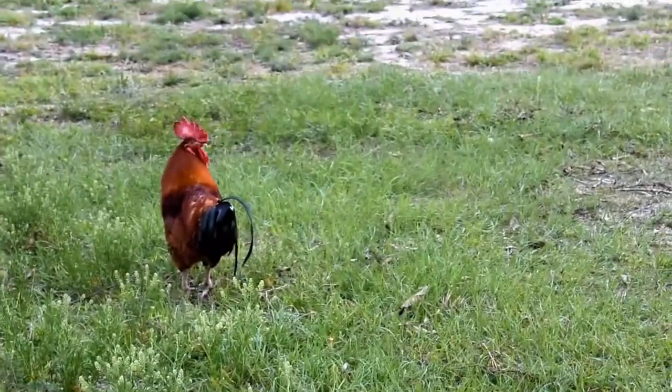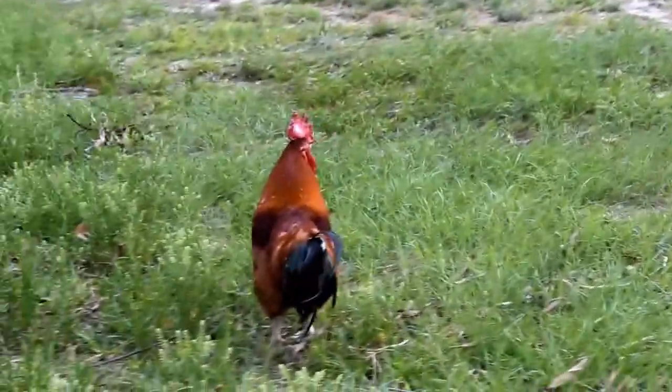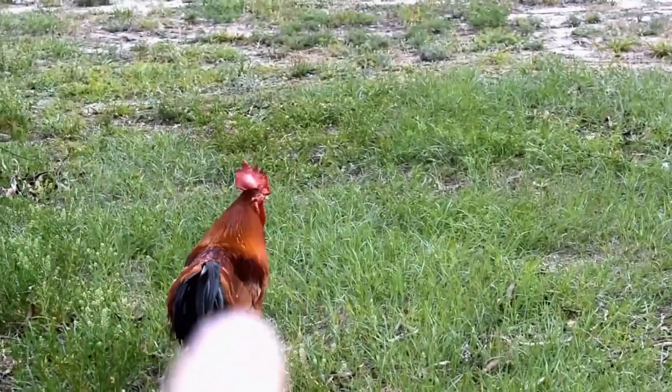Lots of people noticed Grandpa. We hatched him out when our son was just about four years old, which makes him about an 18-year-old rooster.